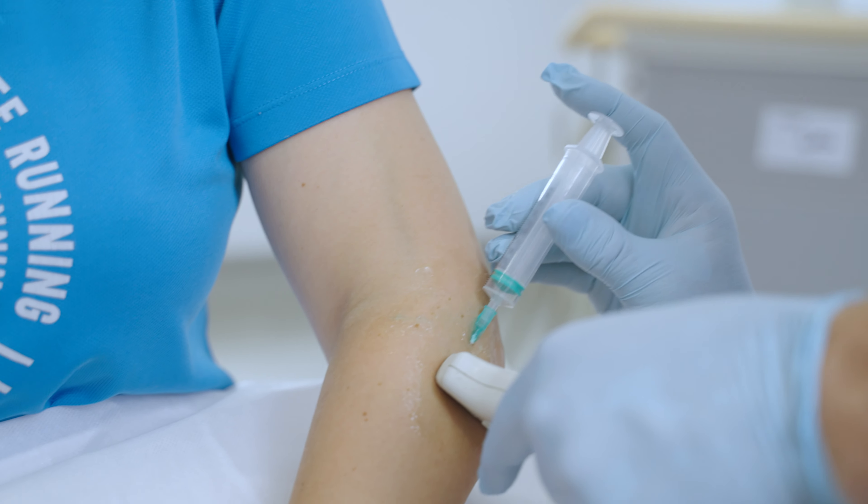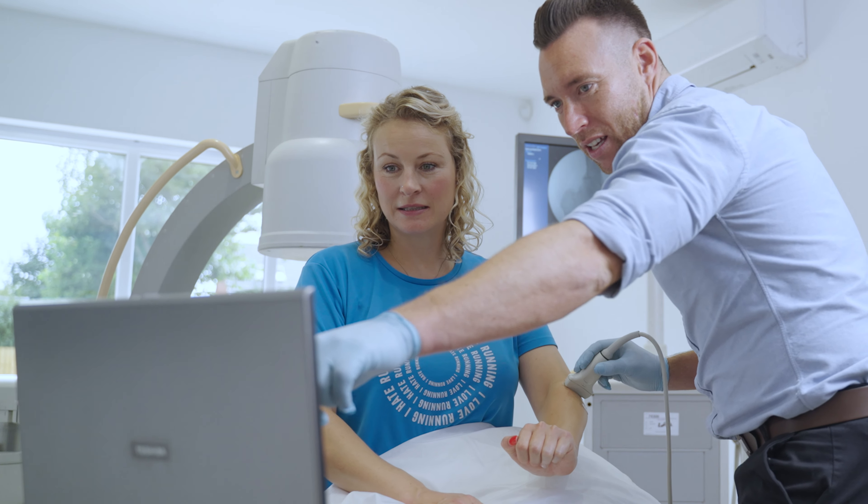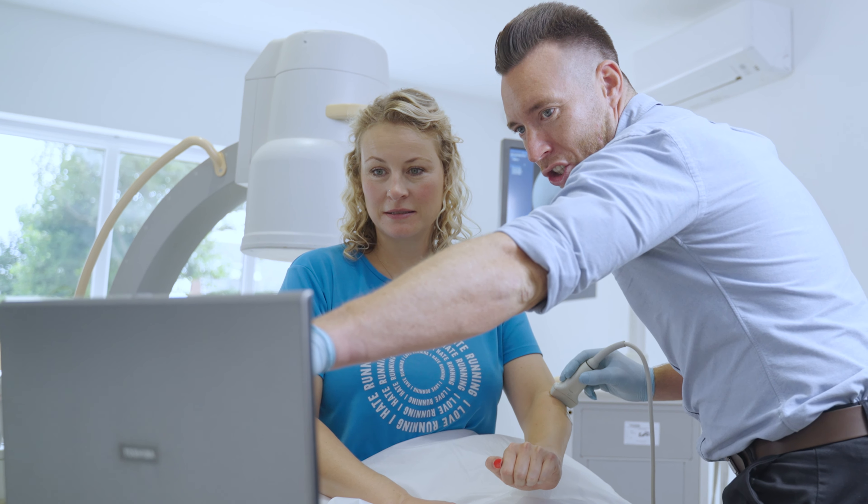Soft tissue injuries are usually tendon injuries like tendinitis or tendinopathy, but it can also be other things like a bursa — something called a bursitis, where a little fluid-filled sac can get inflamed. You have bursas all over the body.